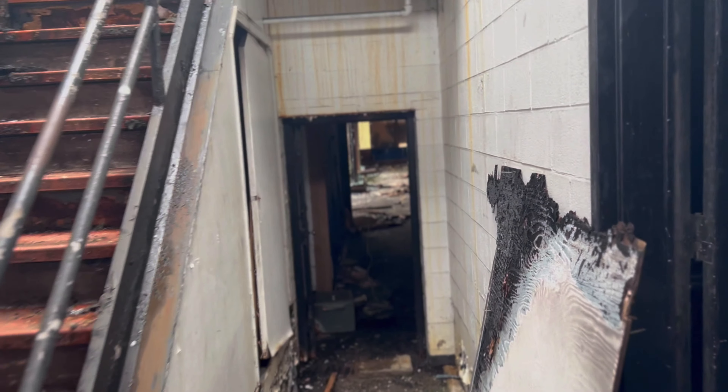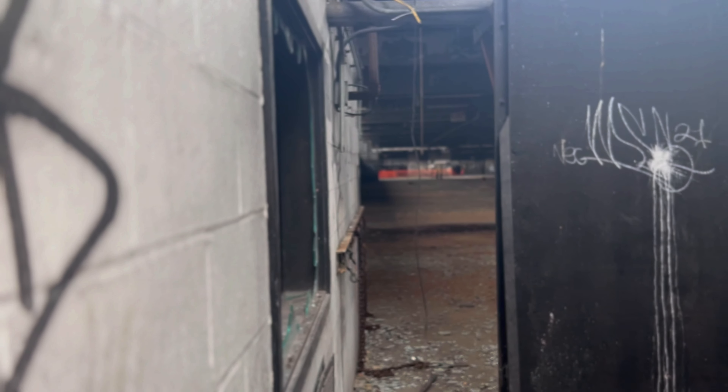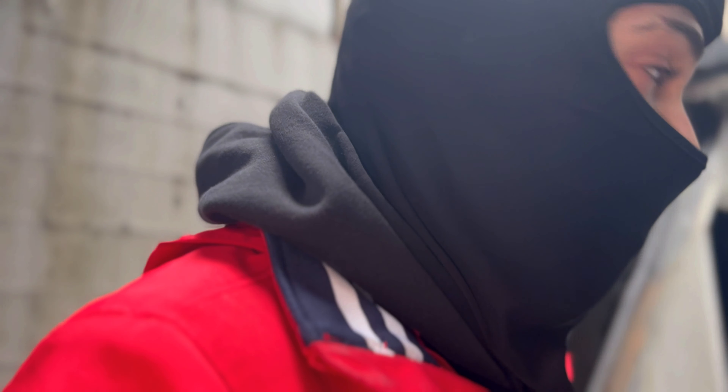I wonder what this place — oh, that's a big-ass spider web, I almost put my hand through that. Typewriter factory. Let's go down. Right there — I hope you're just a pigeon.